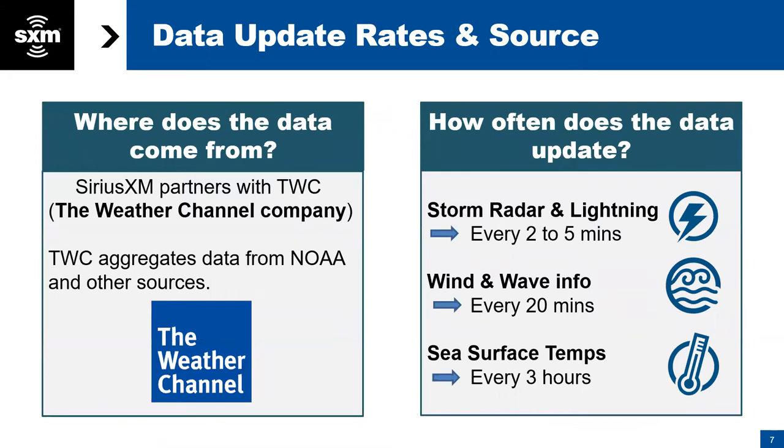Where does this data come from? We've partnered with the Weather Channel Company, otherwise known as TWC. TWC aggregates data from NOAA and various other sources, sends it to us, we send it up to our satellites, and then broadcast it down to your boats. Data has different update rates with slight latency. Storm radar and lightning update every two to five minutes, wind and wave information every 20 minutes, and sea surface temps every three hours.